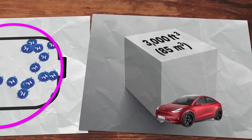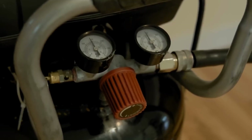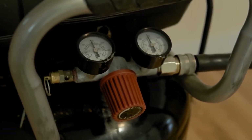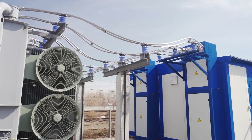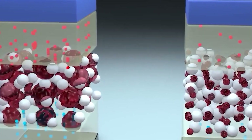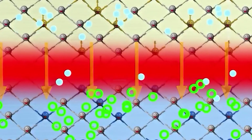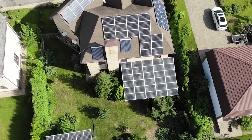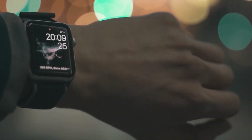The integration of hydrogen panels into the energy grid has the potential to revolutionize power generation and grid stability. Excess hydrogen produced during peak sun hours can be stored and utilized during periods of high energy demand, reducing the strain on traditional energy sources. This flexibility and resilience are crucial for transitioning to a more sustainable and reliable energy system.